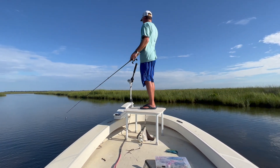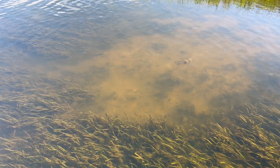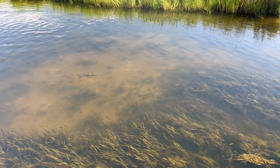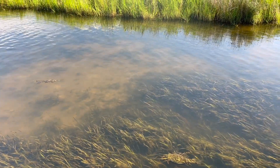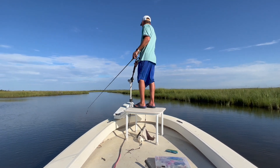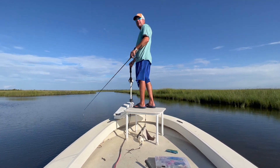Then you just start patrolling the area looking for big red things. The cleaner the water, the easier it is for you to see them, but it doesn't necessarily have to be as clean as it is right now to be in a good redfish area. Let's see if we can stalk out another one.